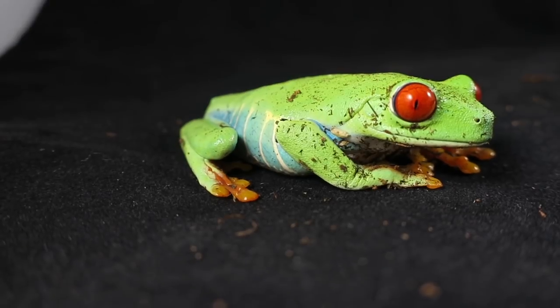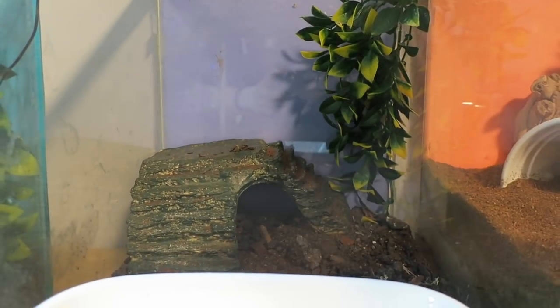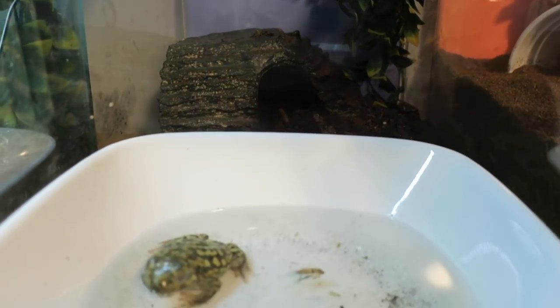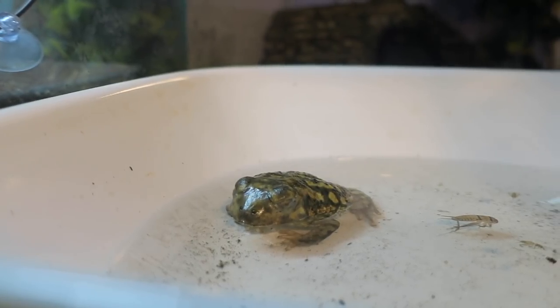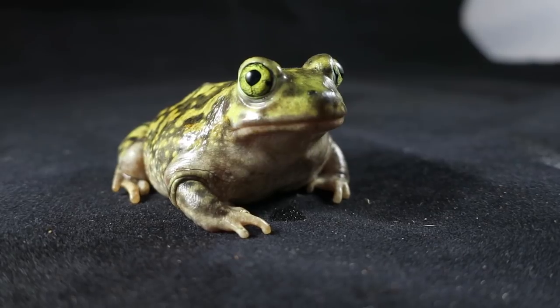Kiko is a little shy but extremely photogenic. Next is Gord, the Couch's spadefoot toad, living in a 10 gallon tank. He loves his big water bowl so much he sleeps in it — he's a goofball. I mean, look at that smile.